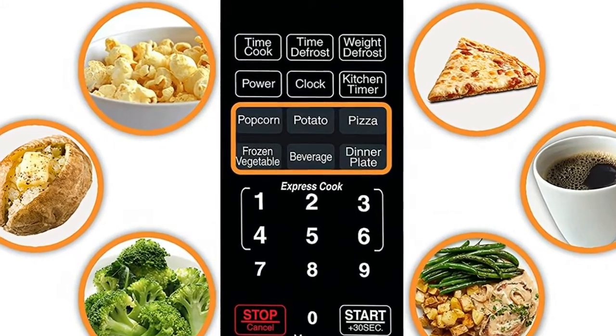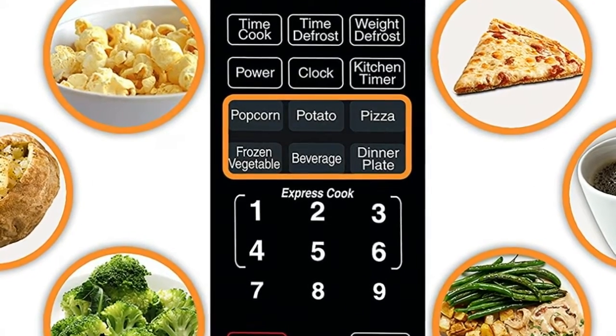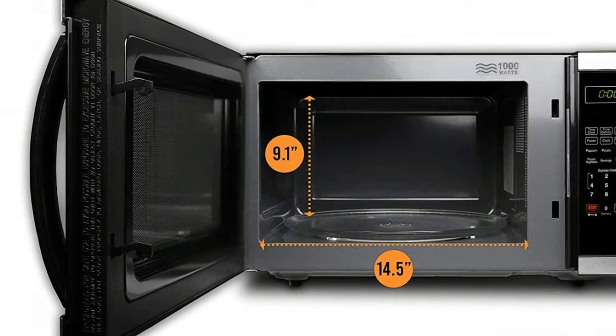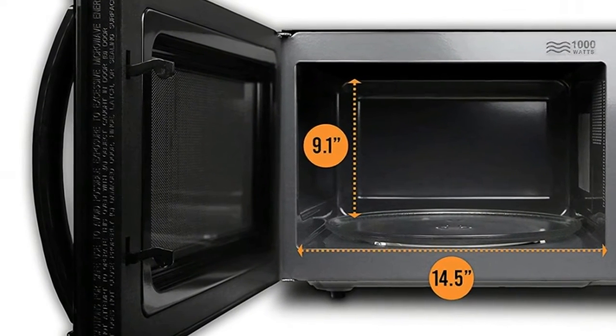Child lock: lock the control panel using the child safety lock option to prevent accidental use or access by children. Defrost: for all your frozen foods, defrost by time or weight so you can enjoy more flavorful foods.